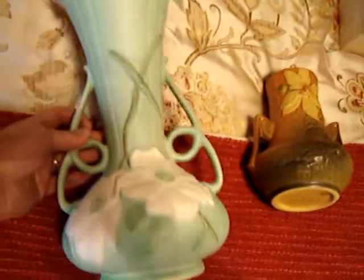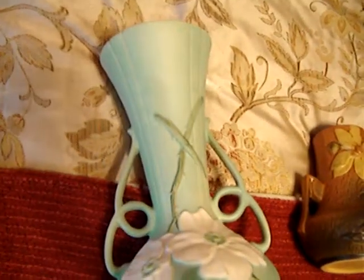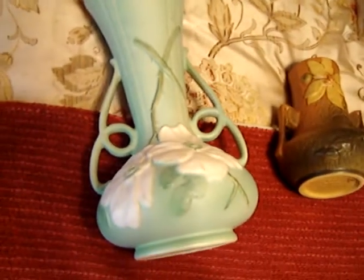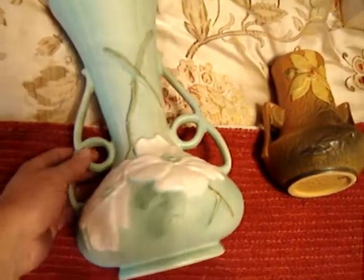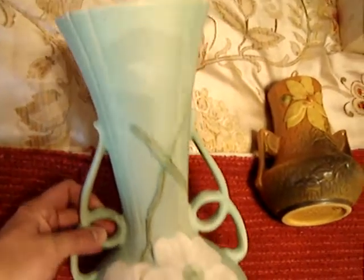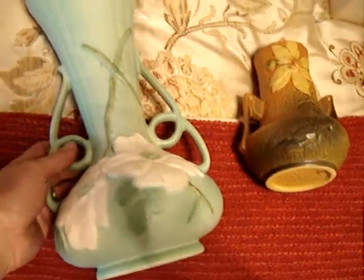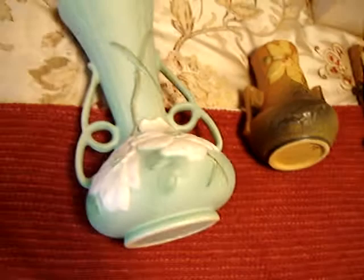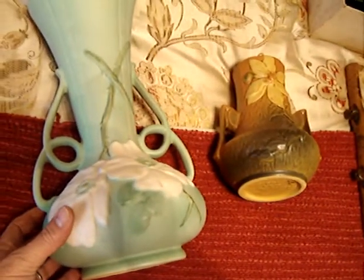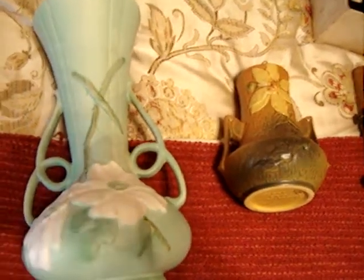Weller vase here. I paid $25 for that, and it sold for $100 on eBay. Whoever bought it got a pretty good deal, I think. It's a nice vase — big and heavy. It's going to be a pain to pack, but I'll probably double box it. I'm still happy with it. Can't complain about a nice $75 profit.